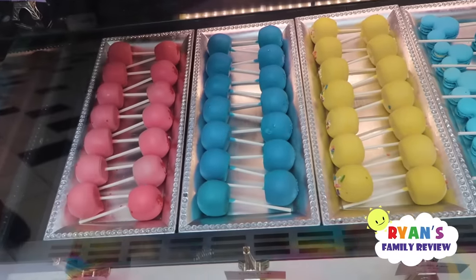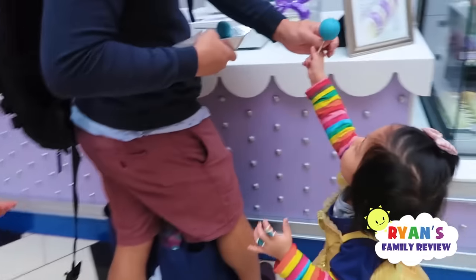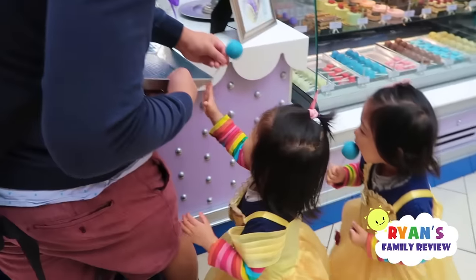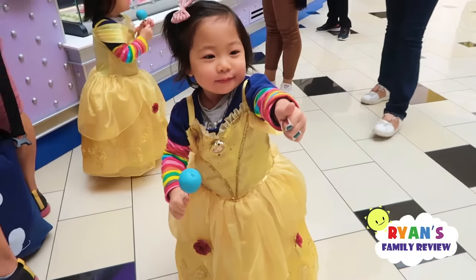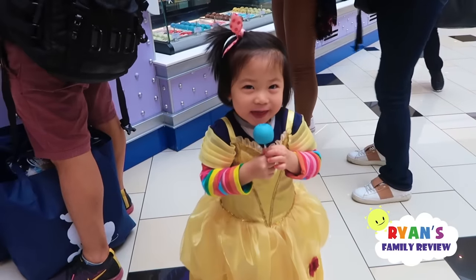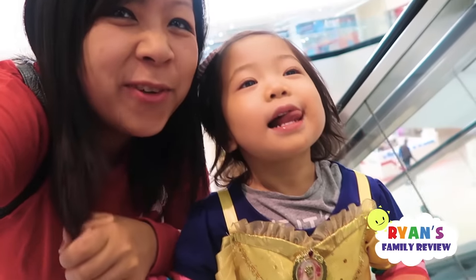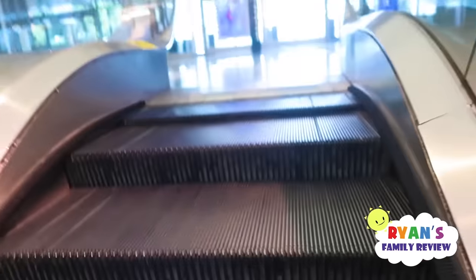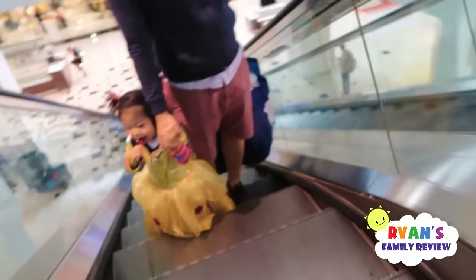They're getting some treats and they wanted the blue lollipop. There you go! How is it — good? Thumbs up! Are you having a fun time? Yeah! We're going up — whoa! Emma's with daddy over there — yay, there you go, Emma!